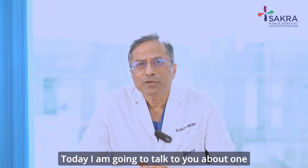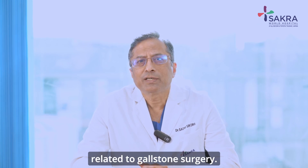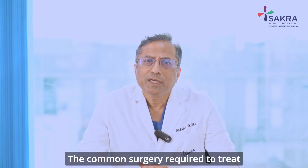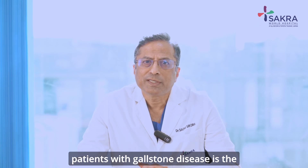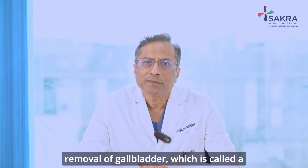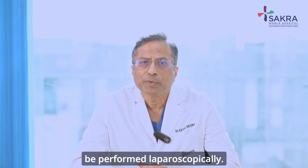Today, I'm going to talk to you about one of the serious complications related to gallstone surgery. The common surgery required to treat patients with gallstone disease is the removal of the gallbladder, which is called a cholecystectomy, which can be performed laparoscopically.